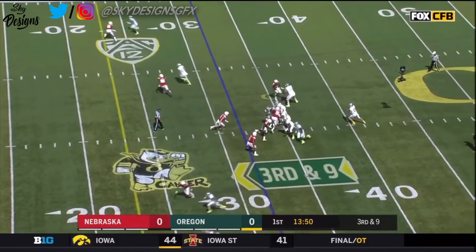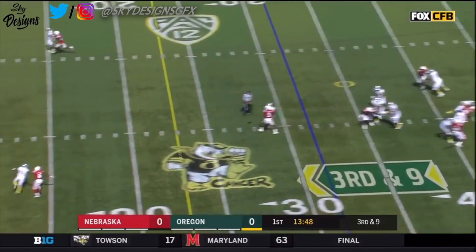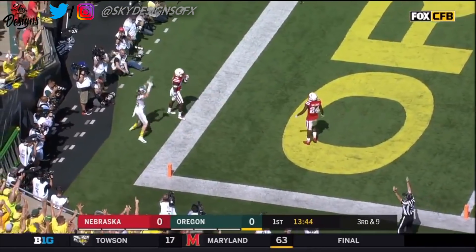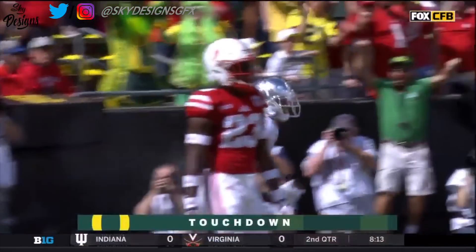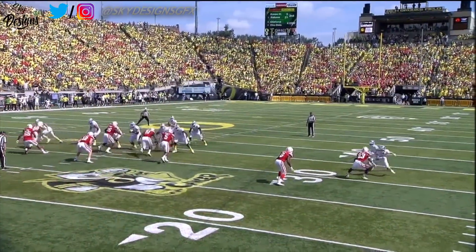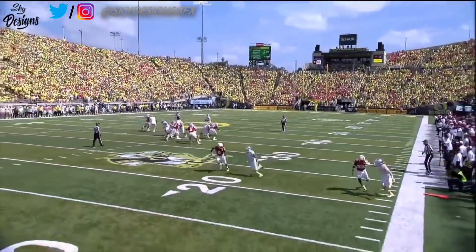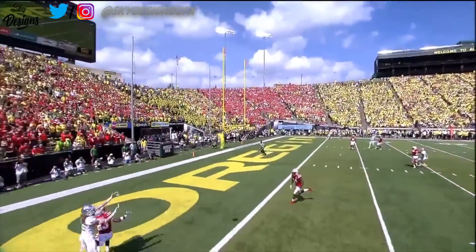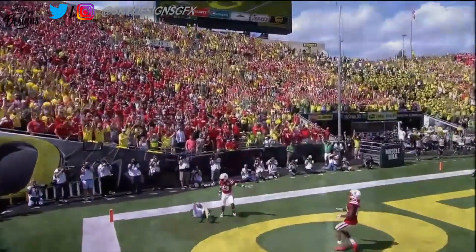Third down. Herbert steps into a sideline throw. Brendan Schoeler makes the catch for the touchdown! Justin Herbert giving him plenty of time to sit back there and let it fly. The Ducks on top. Nebraska's offense out there when you come back.